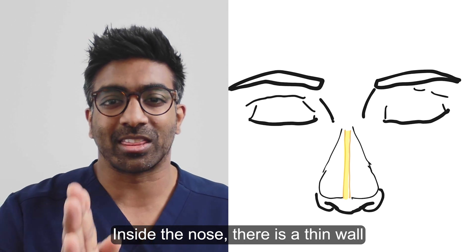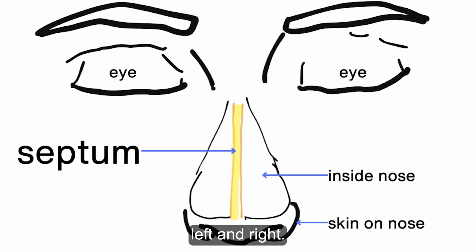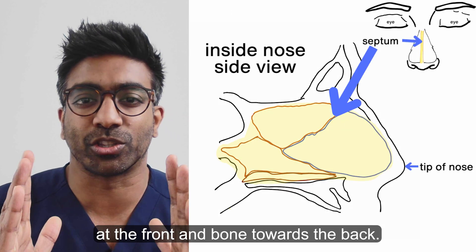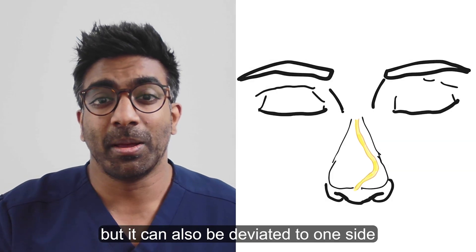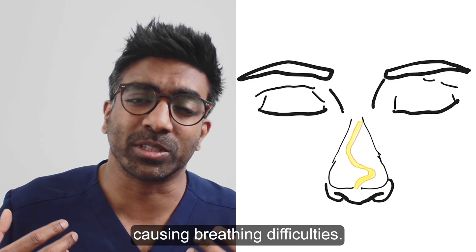Inside the nose there is a thin wall that divides the nose into two passages, left and right. It is called the nasal septum. The septum is made up of cartilage at the front and bone towards the back. The septum can be straight in many patients but it can also be deviated to one side or the other, causing breathing difficulties.